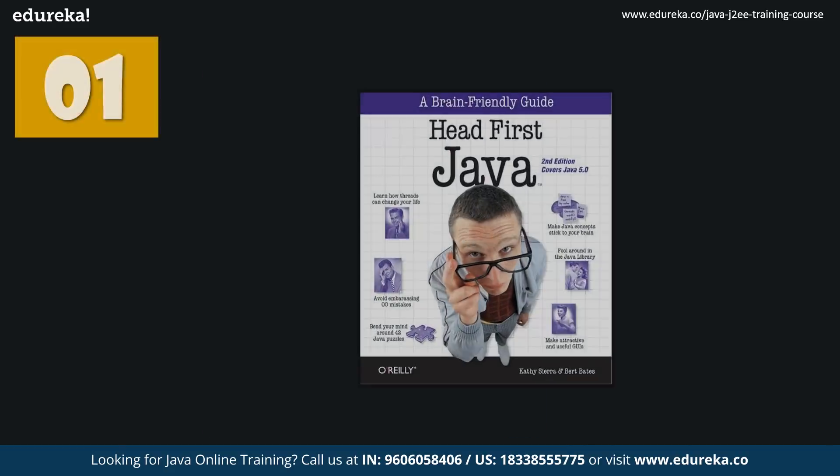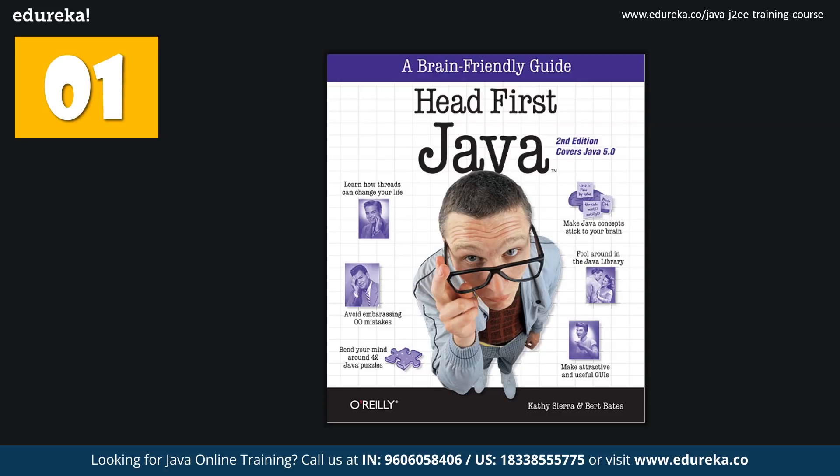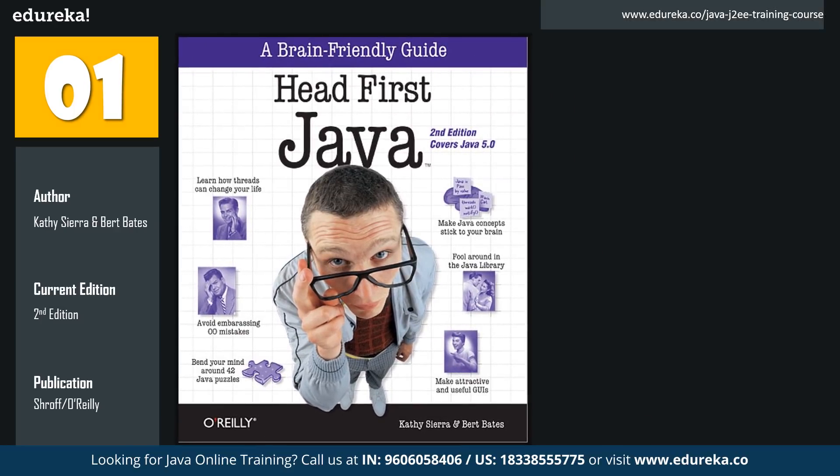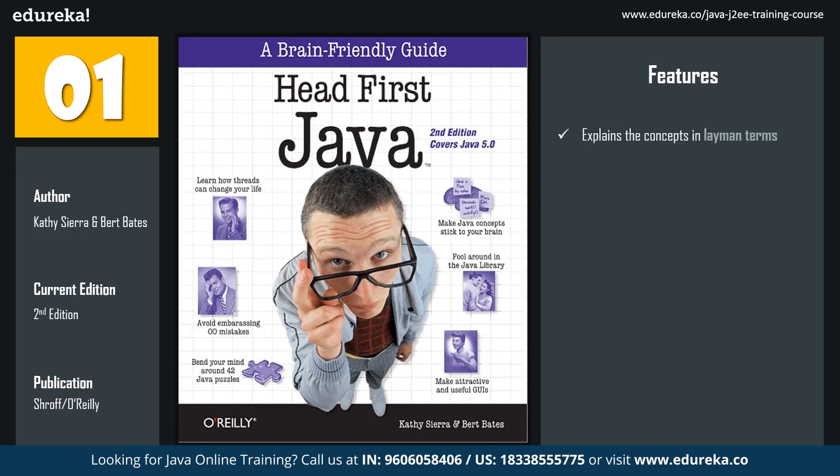The first book we will be discussing in the beginners level category is Head First Java. The authors of Head First Java are Kathy Sierra and Bert Bates. The latest version, which is the second edition, has been recently published by the famous publisher Shroff O'Reilly. If you're just getting started with Java, there is no other book better than Head First Java. This book is really simple and explains the concepts in layman's terms, easily relating Java programming concepts to real life analogies.